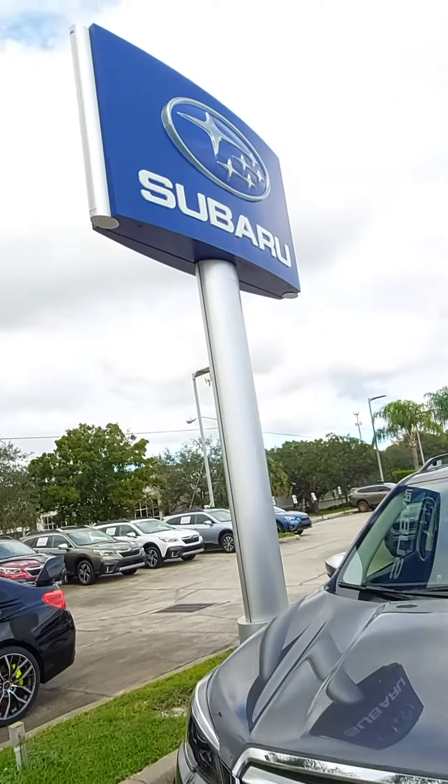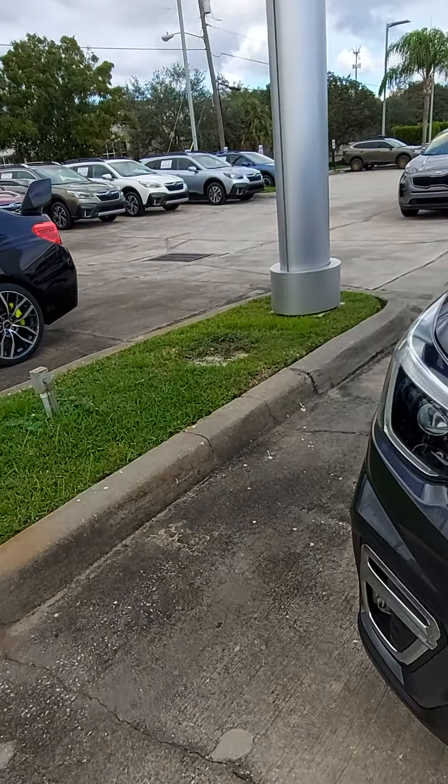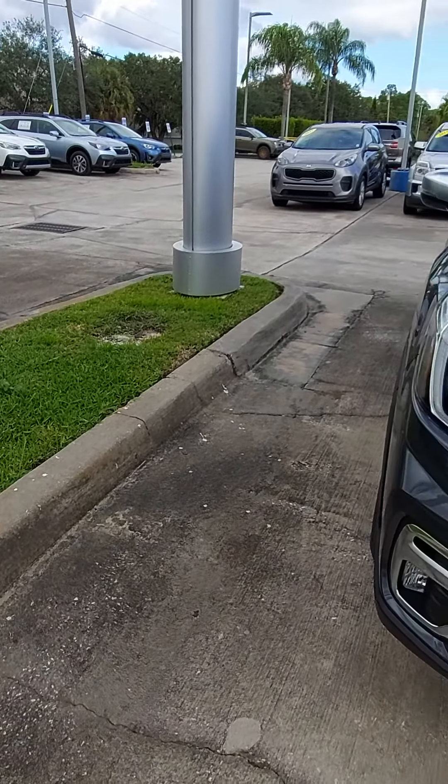Good morning, Michelle. This is Jeff Goff, Subaru Volvo of Melbourne. You're interested in a Forester. This is an example — this is a Touring model.